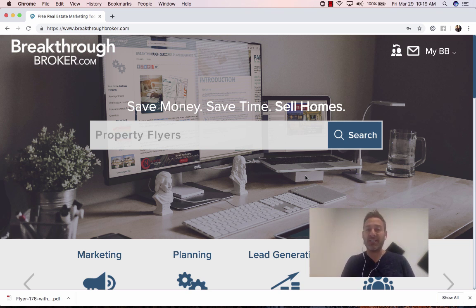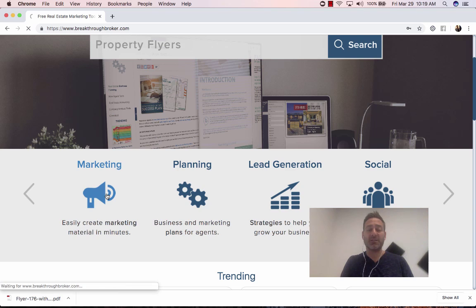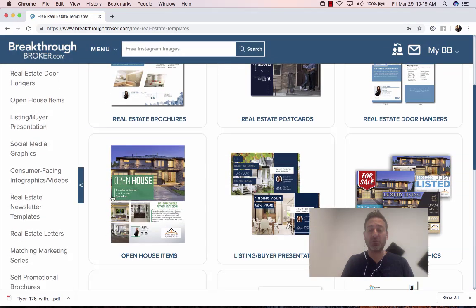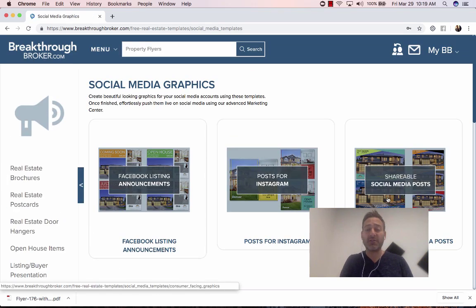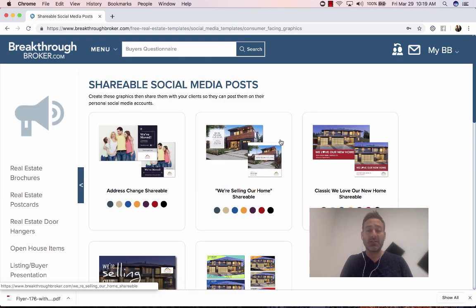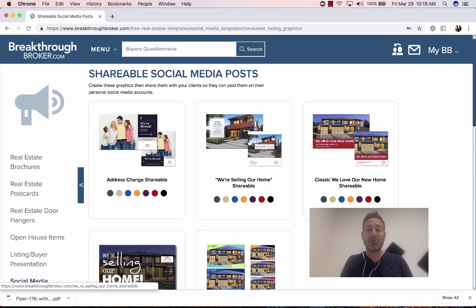Let's jump right in. You're going to go to BreakthroughBroker.com, and once you're here you're going to click on the Marketing Center. Once in the Marketing Center, you're going to scroll to Social Media Graphics. Once you're in Social Media Graphics, you're going to click on Social Media Posts — Shareable Posts for your clients.